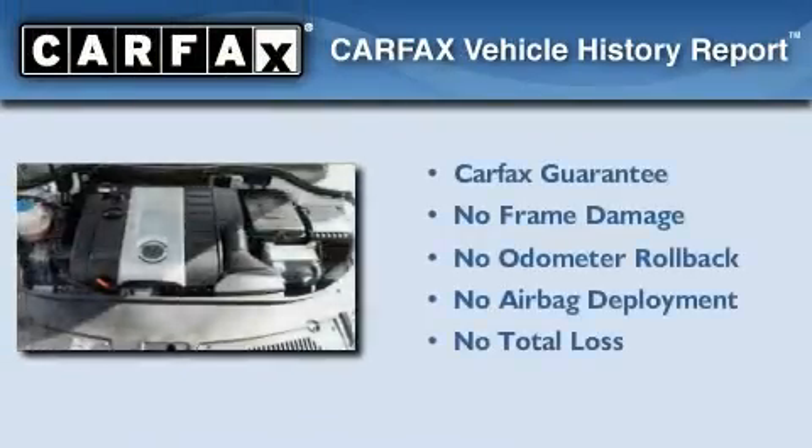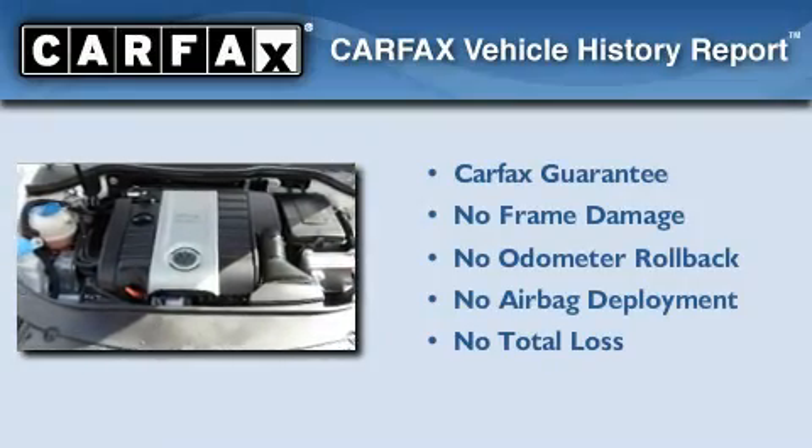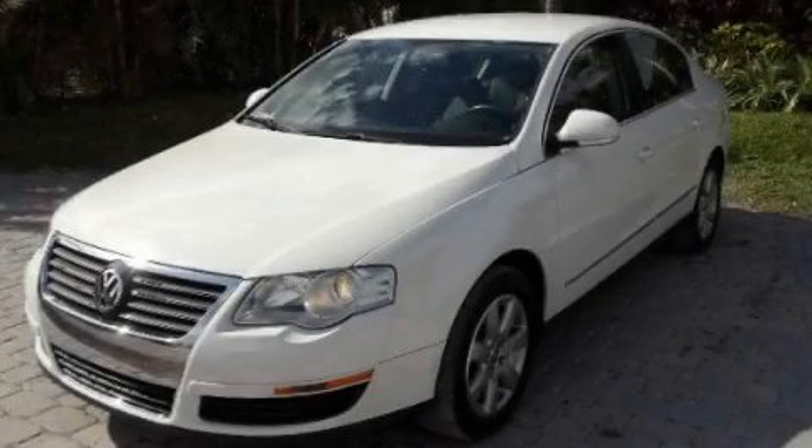Not to mention that this Volkswagen qualifies for the Carfax Buyback Guarantee. Contact us today to arrange your test drive.